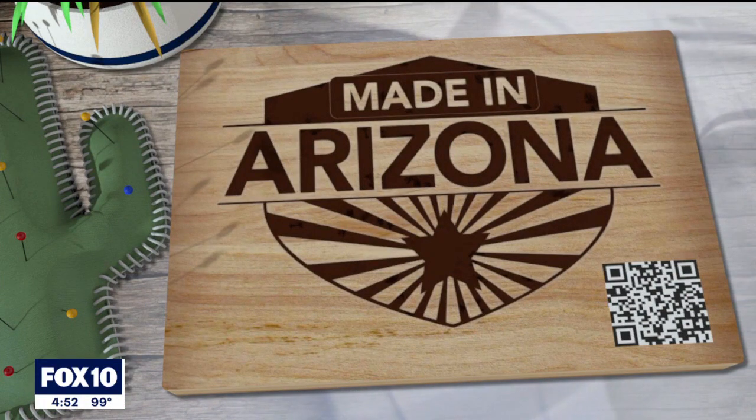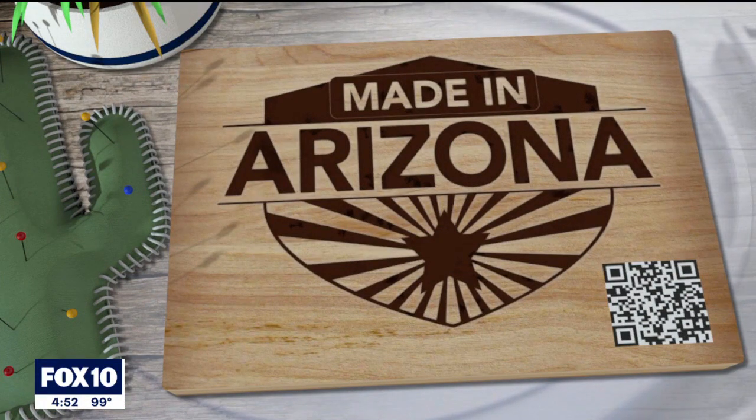King Coil recommends you change your mattress every 10 years. I'm on it.